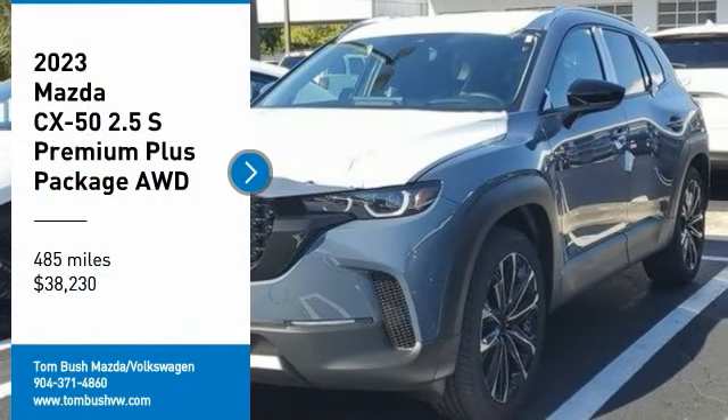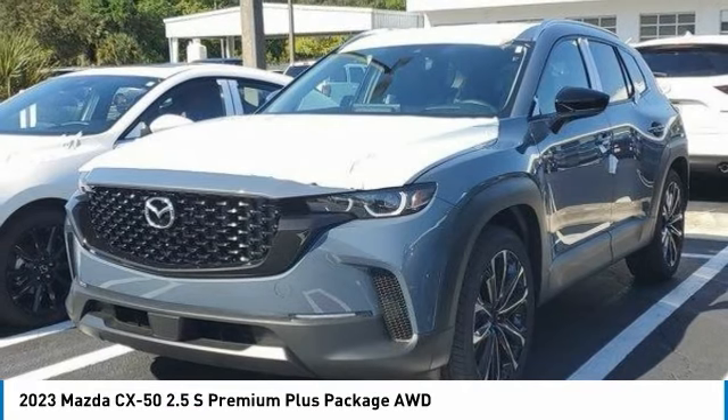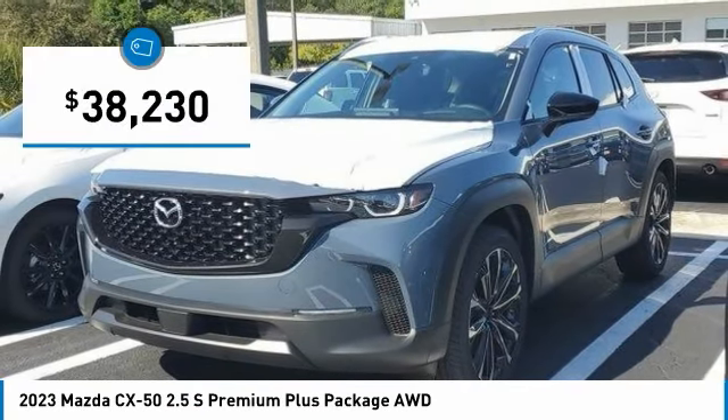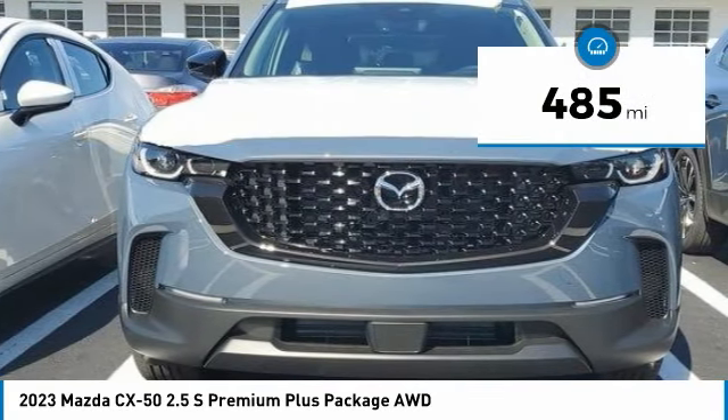Pick up this great vehicle, which is available today. This could be the one you've been searching for. Contact the dealer today and get behind the wheel. It is priced below $40,000 and has less than 500 miles.